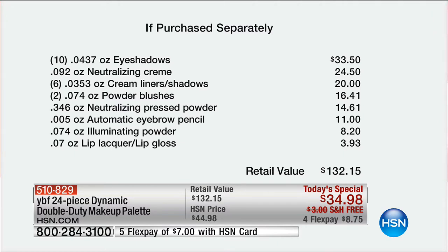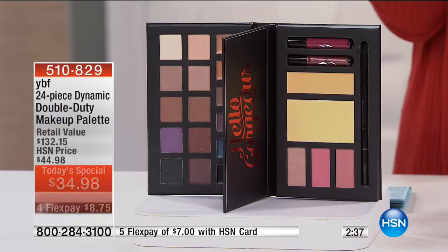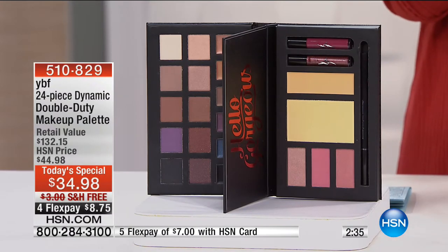Here's the value: the eyeshadows are $33.50. The neutralizing cream, the liners, the shadows, the powder blushes, the pressed powder, the automatic eyebrow pencil — one of my all-time favorites — and then the illuminating powder and the lip lacquer lip gloss; you're getting two of them. Your total is $132.15. You're also getting a mirror. I'm going to put the lipstick on here — I had it on earlier, I've been drinking my coffee.